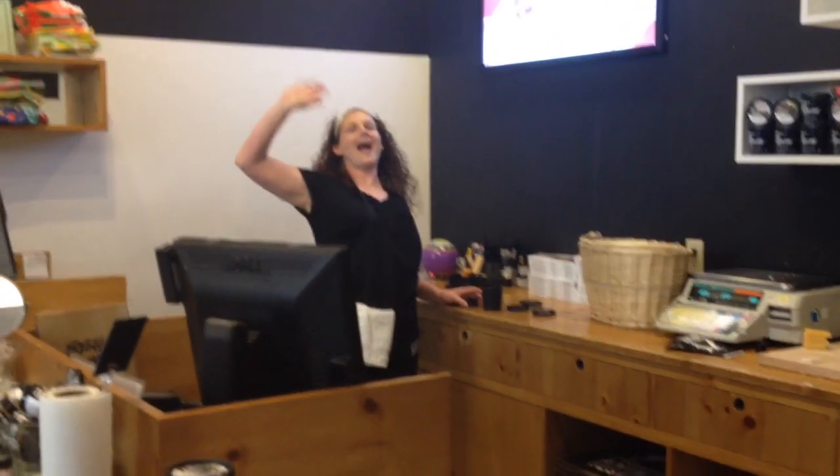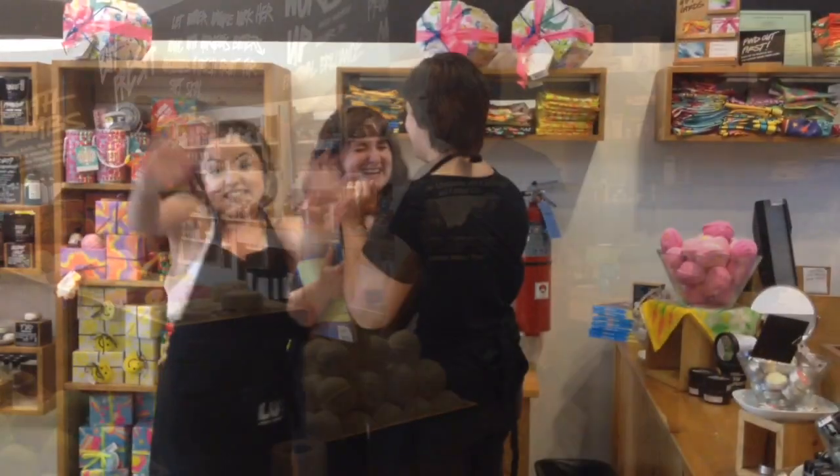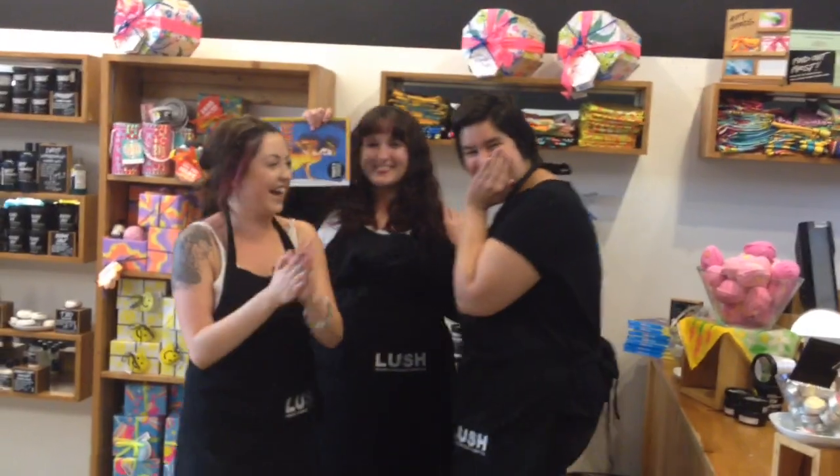She's one of the best managers I've ever met — I've talked to a lot of Lush managers and she is awesome. And here are all the people that work in the store.